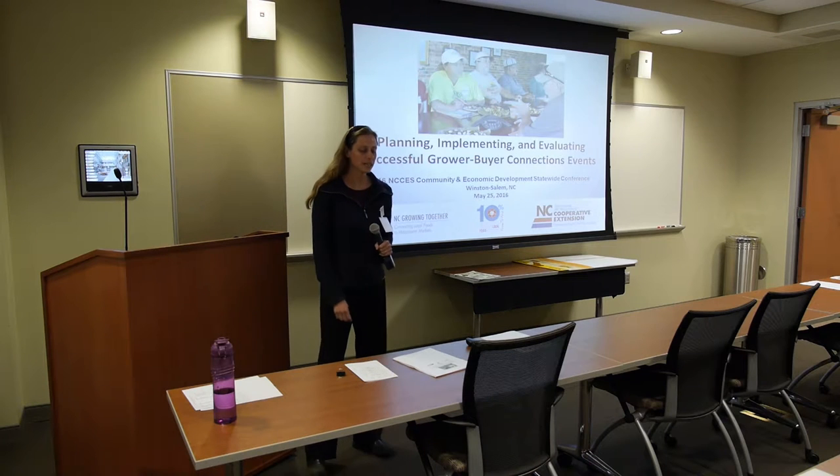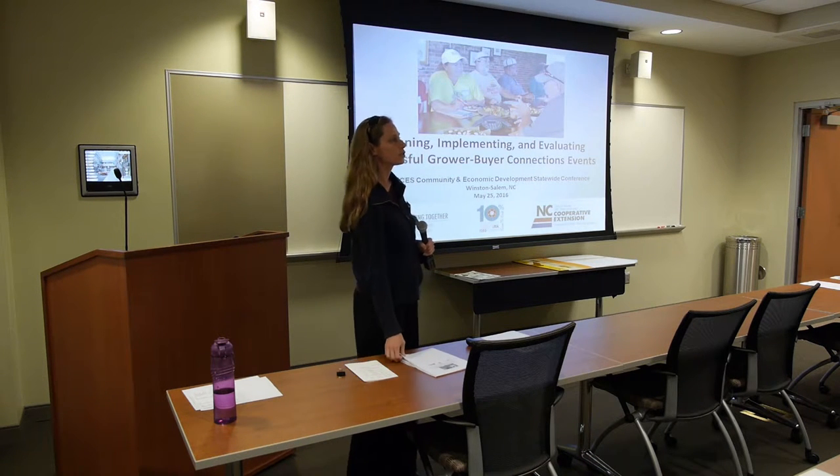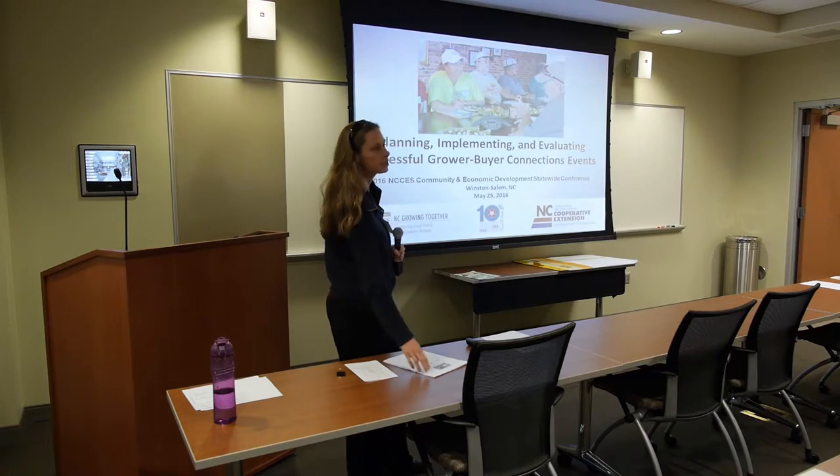Today we're going to talk about planning, implementing, and evaluating successful grower-buyer connections events.